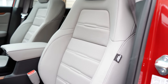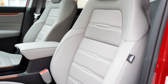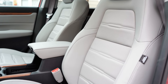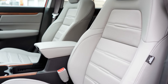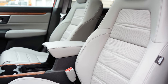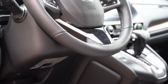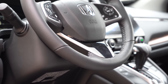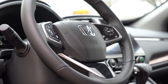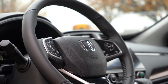Up front: the LX and EX get manually adjustable cloth seating. The EX-L and Touring offer a 12-way power-adjustable driver's seat with four-way power lumbar. The EX and up includes heated front seats, and the Touring adds leather finishes with two-position memory settings on the driver's door. The steering wheel is tilt-and-telescoping, leather-wrapped on the EX-L and Touring, and heated on the Touring — very nice on a 40-degree Pennsylvania day.